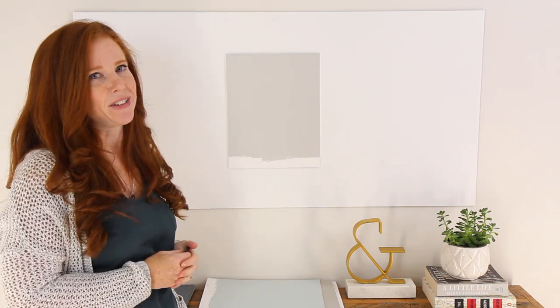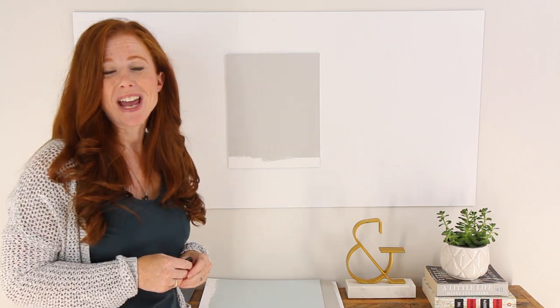So there you have it — that is Light French Gray. If you want to learn more, I have a great blog with some color reviews and photos you can check out. I hope you've subscribed to my YouTube channel. Thanks for watching.